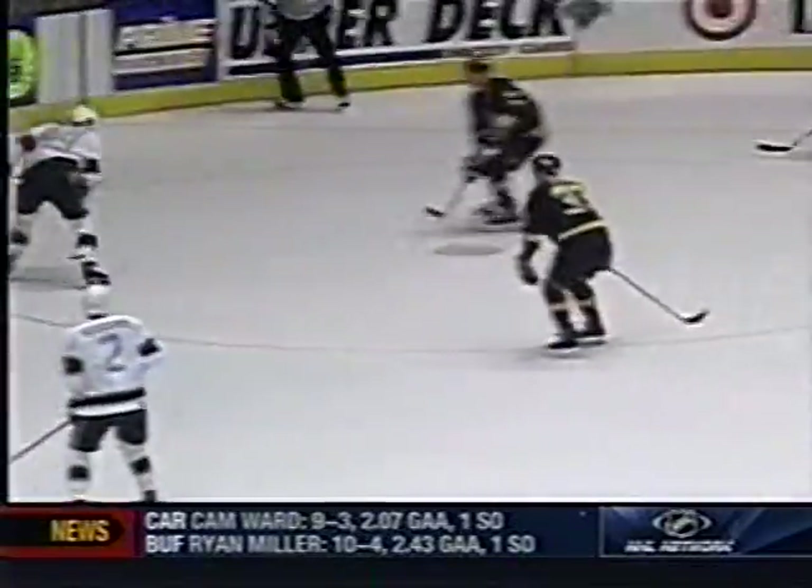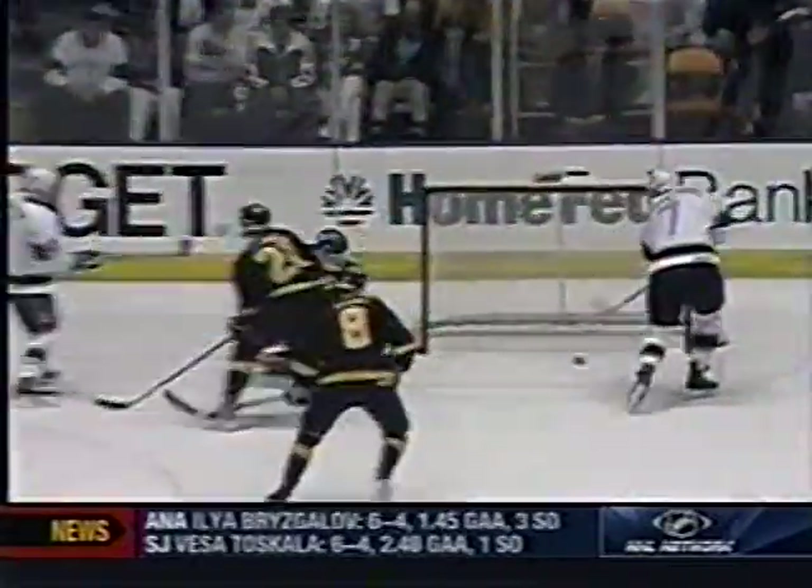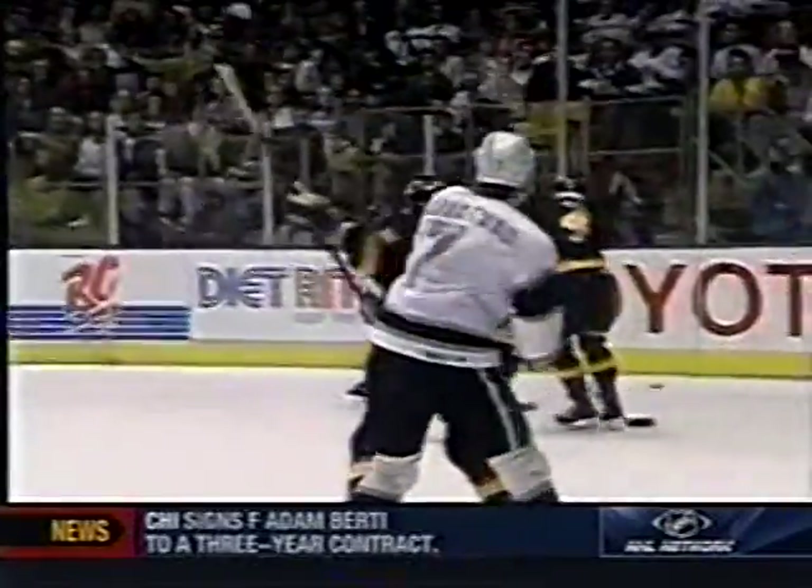Look at this little touch pass by Gretzky to Granato. Now look at Sandstrom — has trouble with it, then pulls it back, and look at the sigh of relief. After he scored, he has been struggling around the net.